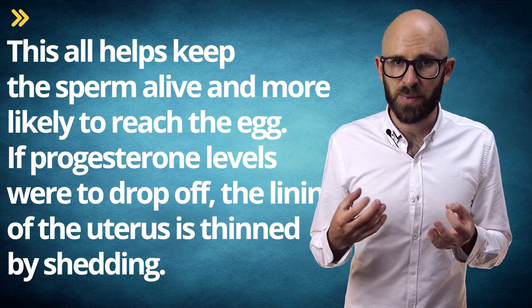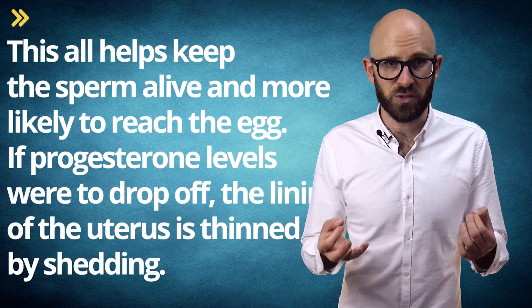Progesterone does several things: it slightly elevates the body temperature, it makes the uterus muscles less likely to contract, and it helps create more mucus in the vagina. This all helps keep the sperm alive and more likely to reach the egg.